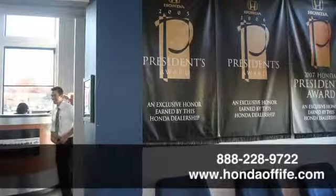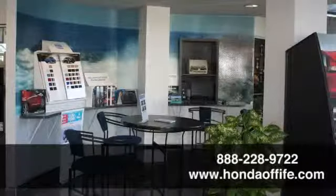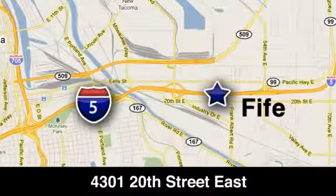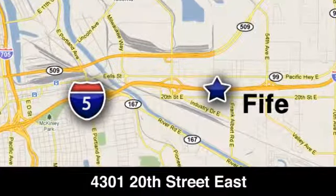Call, click, or stop into Honda of Fife today. We are conveniently located at 4301 20th Street East in Fife, Washington, right on I-5.